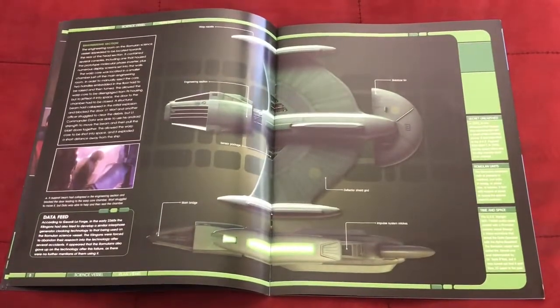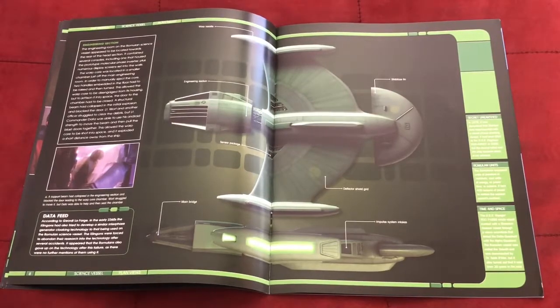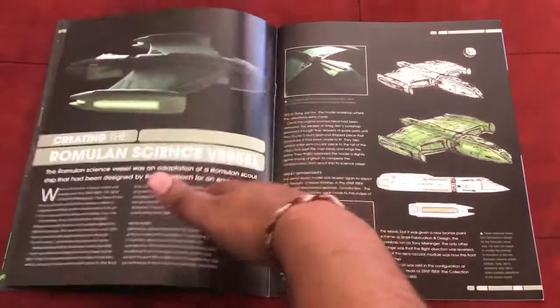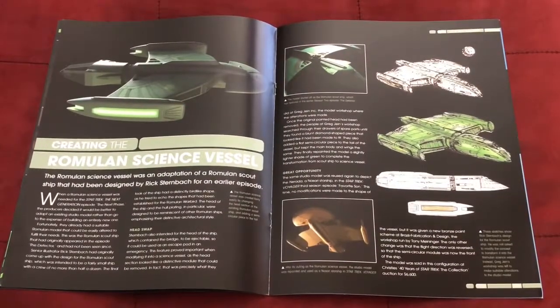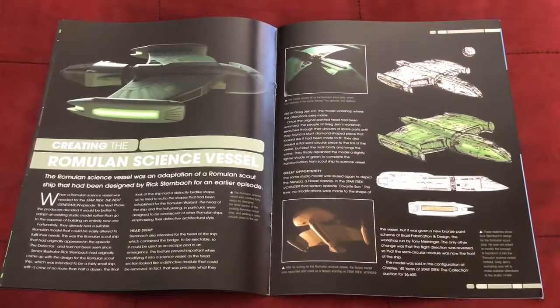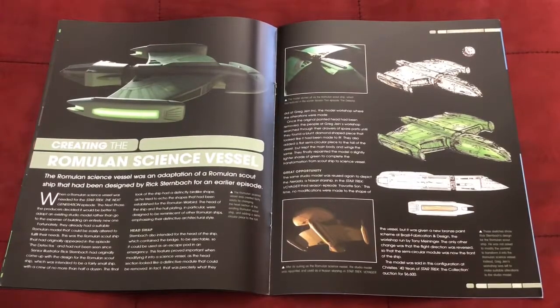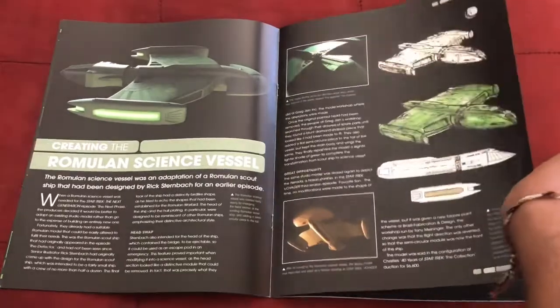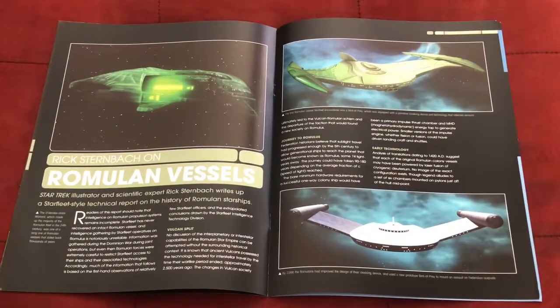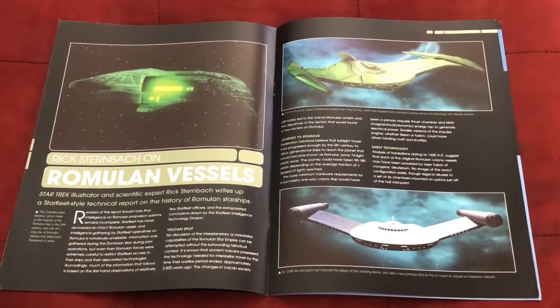And finally there's a plan view showing where the various components are located, as well as trivia on the right and left-hand sides. There's also a section on the creation of the Romulan science vessel, which itself is a modification of the Romulan scout ship also seen on Next Generation — coincidentally another ship we got in the collection many months ago. There's also some magazine content on Rick Sternbach and his contribution and work on the various Romulan vessels seen in Star Trek.